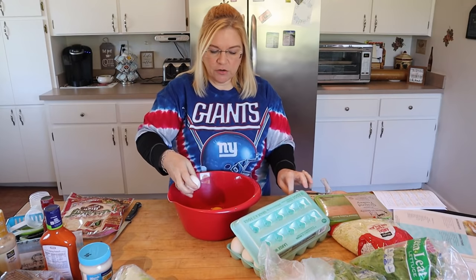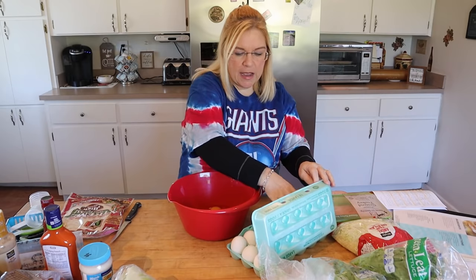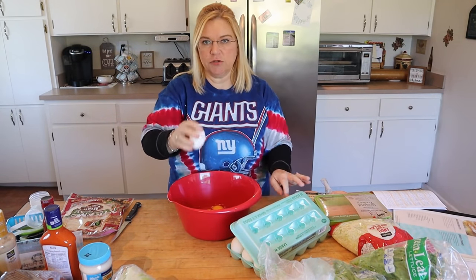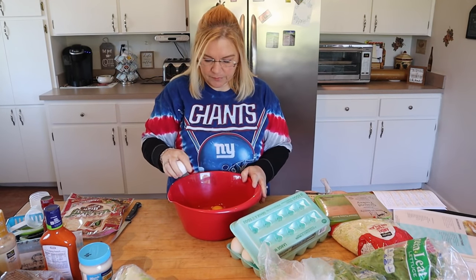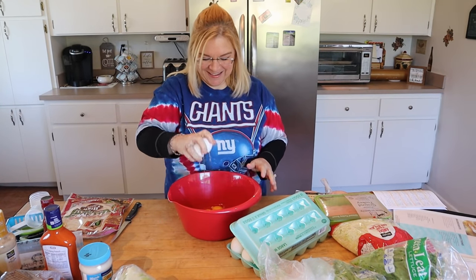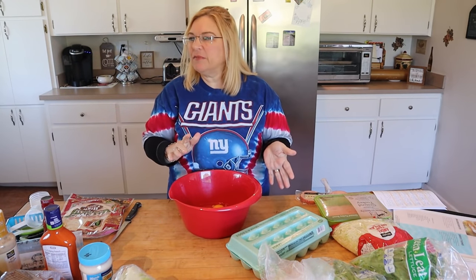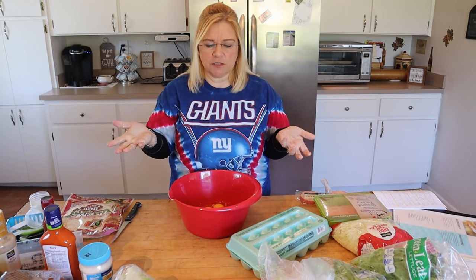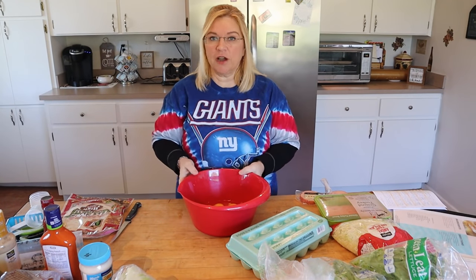I normally use Velveeta, but I only have two slices left, so I'm going to use some ultra-thin sliced provolone. As long as I just use one slice, I'll be fine because I basically just want the cheese to be one point. I need 12 eggs total, and I'm going to put about an eighth of a cup of water in and mix it up. I'm not going to bring you over to my stove and have you watch me scramble eggs — I'll come back and show you how we put the burritos together.